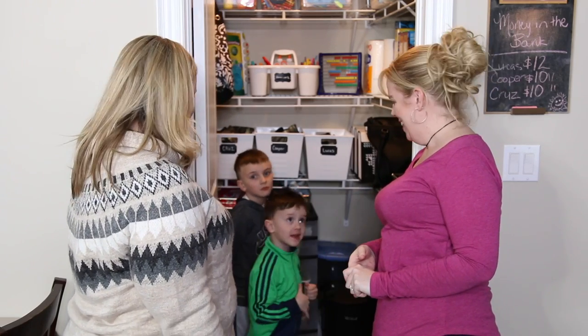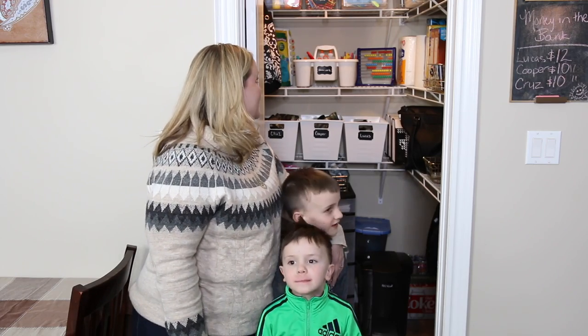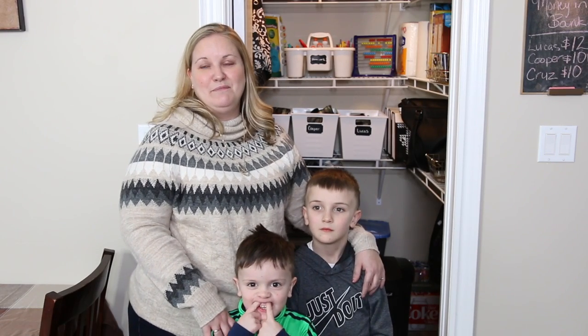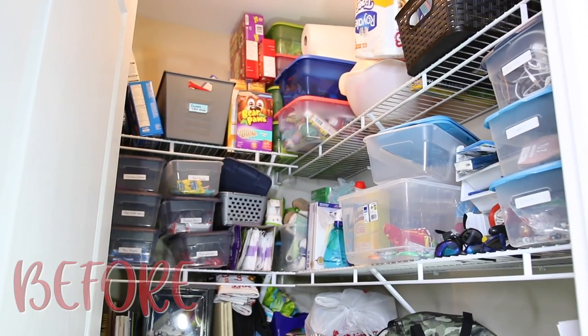My favorite thing about the pantry would be just the feeling — it feels like I have so much more space now. I love the fact that there's a designated drop zone for bills and papers, it's going to make my life so much easier. Thank you, I love you!